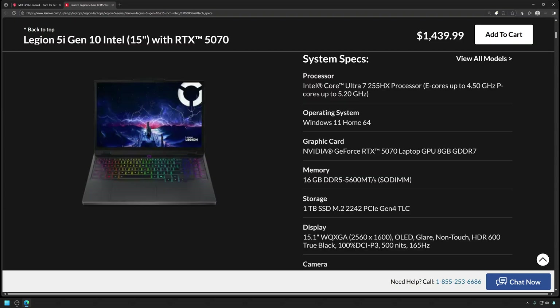Even the displays are pretty similar — they're both similar resolution and refresh rate — but the biggest difference is that this one is OLED, which is a phenomenal upgrade over an IPS panel.